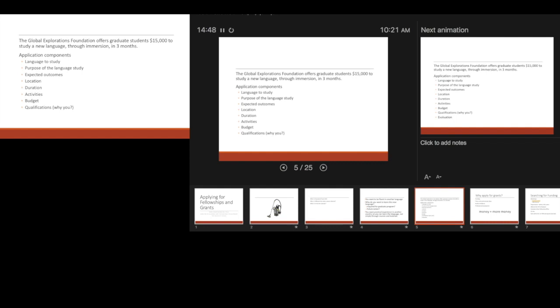Evaluation is the last component of a typical fellowship proposal, where you have to convince people how you're going to assess if you've accomplished what you said you would. How are you going to know you're fluent in Italian? As you think about writing your proposals, think about these steps — in a typical generic fellowship application, these are the central components that people want to know about what you intend to do.